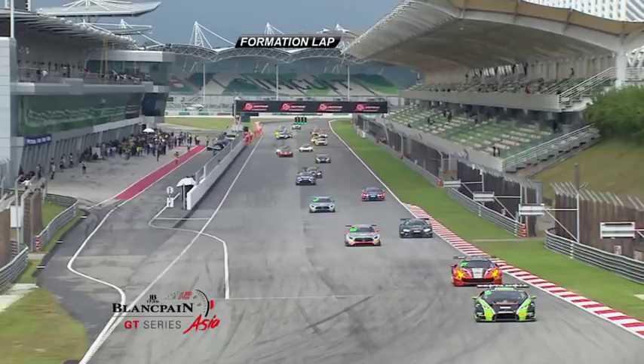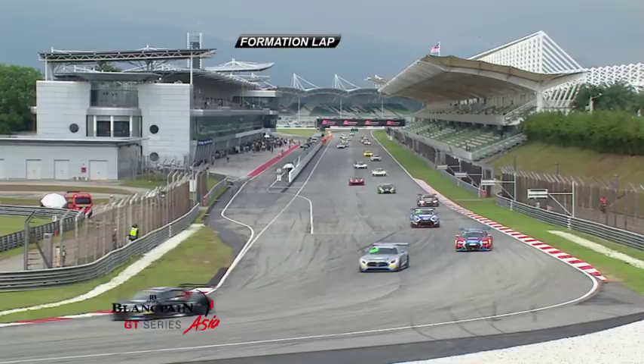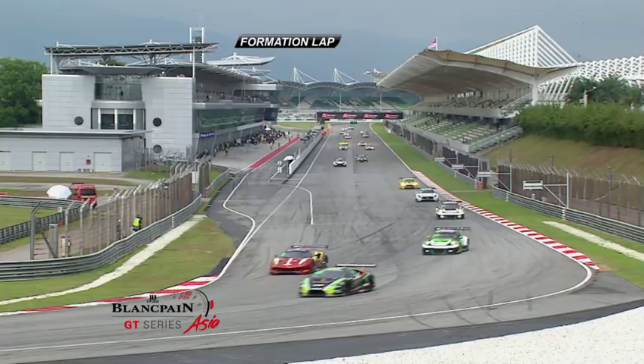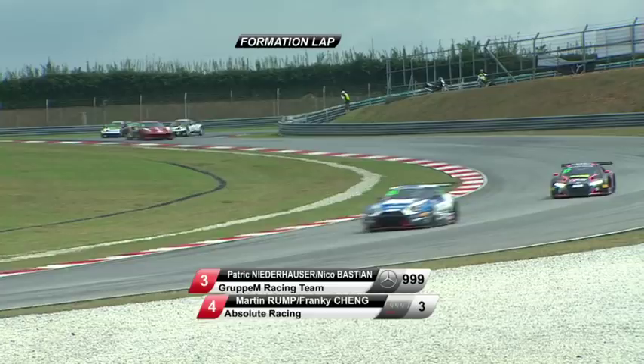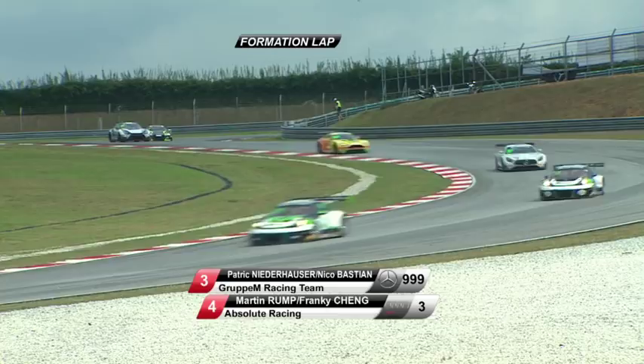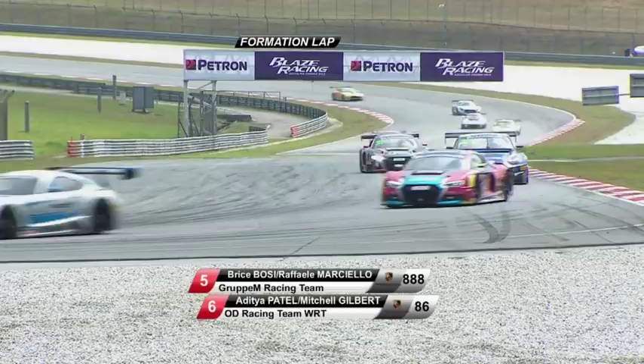Lights go green, cars released. This final opportunity to find any puddles, any slippery offline sections, and to get warmth into the runway and bring pressures up. Dennis Lind leads them away — the Lamborghini run by the FFF Racing Team by ACM. Sean Fu Song Yang, the team owner, means business for this season — he wants wins, not just making up numbers like last year. Dennis Lind, number 19, starts from pole position. Leo Yi alongside him. Third on the grid, Nico Bastian in the Mercedes. Frankie Cheng lines up in the number three Audi. Fifth on the grid is Bryce Bosie, alongside Aditya Patel.